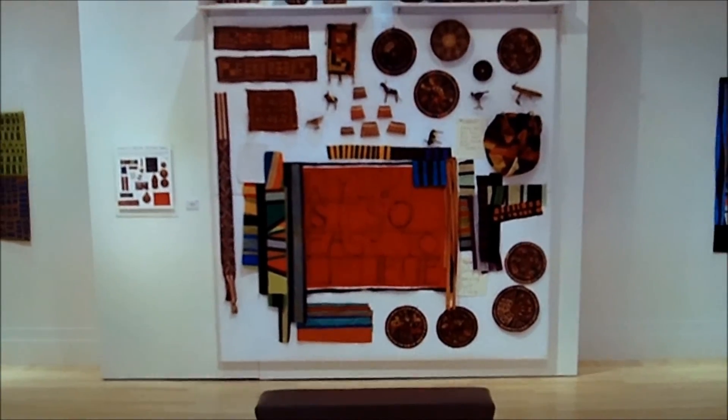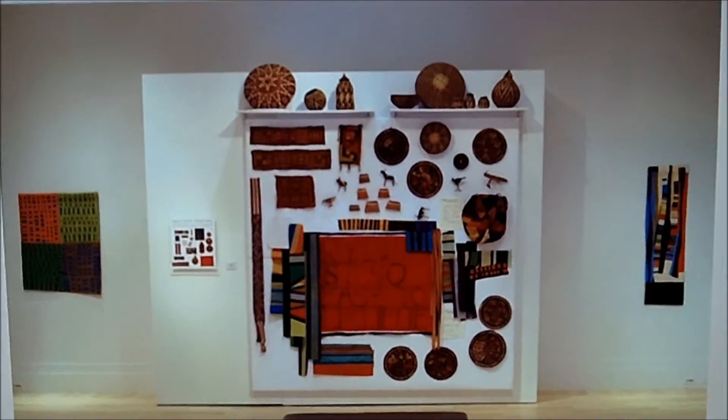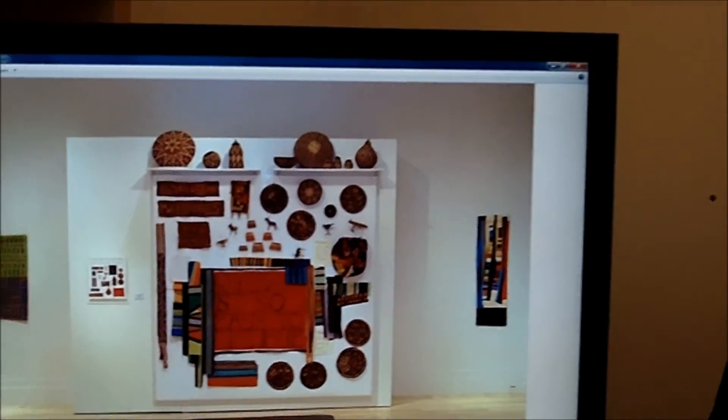And I think it just shows that art has all of these common elements — all these common designs that can be reflected in any kind of medium — and that Nancy Crow has truly a worldwide inspiration and influence that shows in her quilt making today.